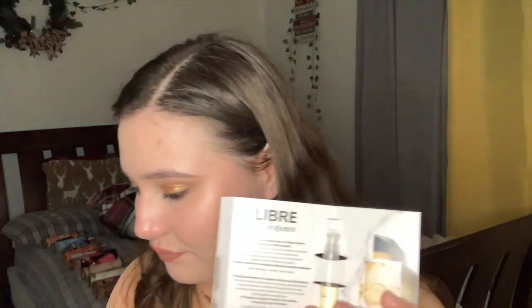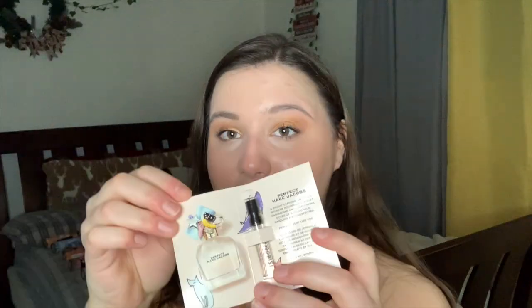Next is Maison Margiela Replica Coffee Break — I'm on the fence about this one. Notes are coffee accord, lavender, and milk mousse accord. The 3.4 oz is $160, 1 oz is $85, and 10 ml is $35. Worth noting there's a set with By the Fireplace that includes a refill bottle and is way cheaper than buying separately. Then YSL Libre with notes of lavender, orange blossom, and musk accord. The 3.4 oz is $155, 1.7 oz is $130, 1 oz is $95, 10 ml is $35, and the 5 oz value size is $194.